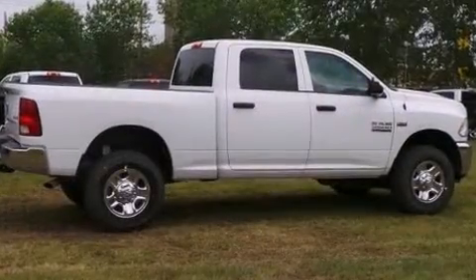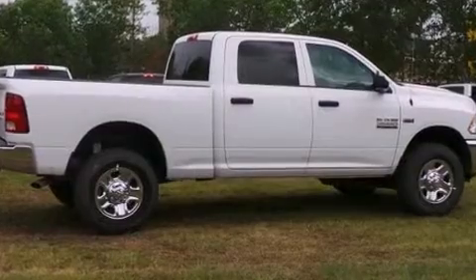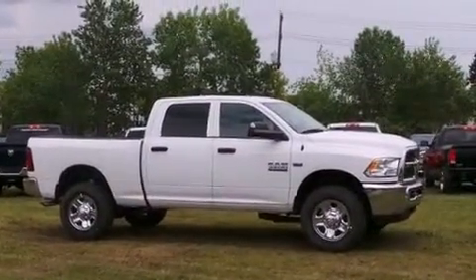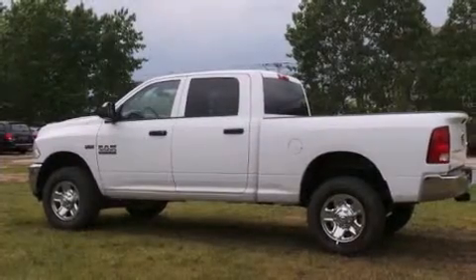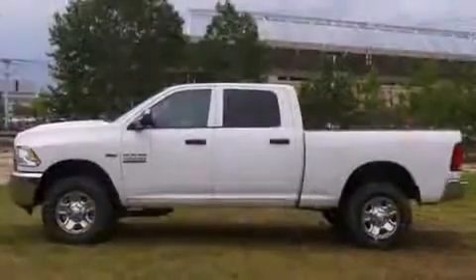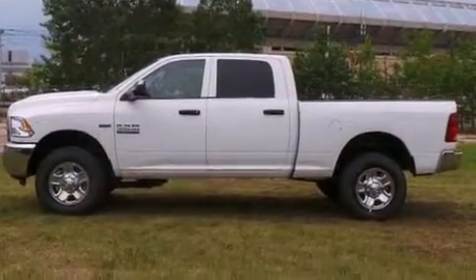The 2014 Ram 3500 — this four-door, six-passenger truck is waiting for you to take home. It distinguishes itself from the competition with features such as a tachometer, a rear step bumper, turn signal indicator mirrors, and air conditioning.